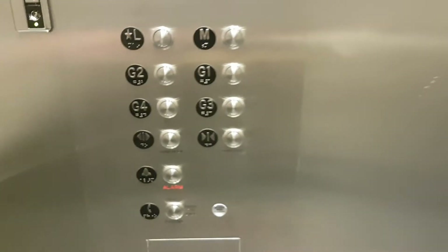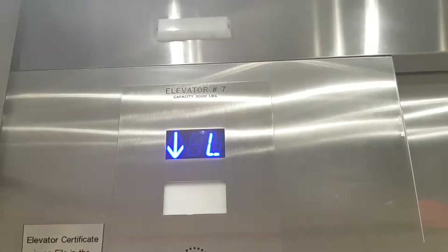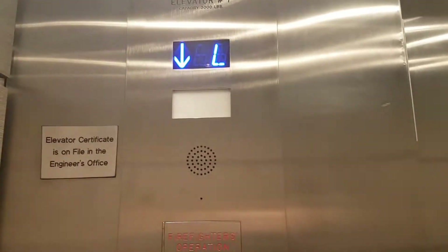This is the elevator at Hilton Car Park in Arlington. It used to be a Schindler elevator built in 1989; it was modernized by Tyson Corp in 2017. Capacity: 3,000 pounds.